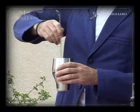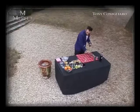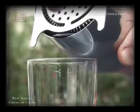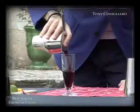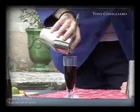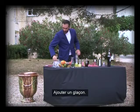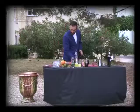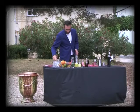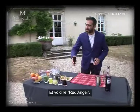We're going to stir that very gently. Pour that into the glass. We then add one ice cube and an orange garnish for the Red Angel.